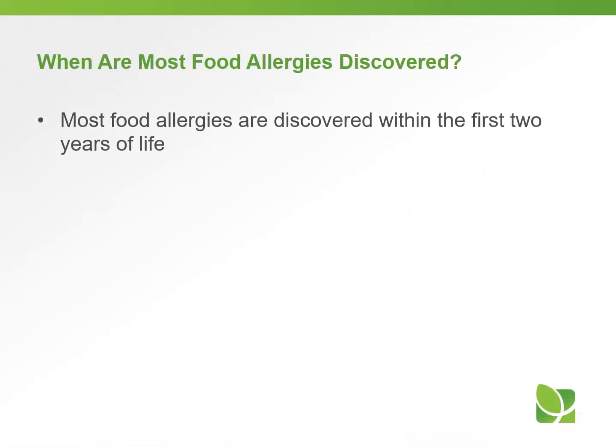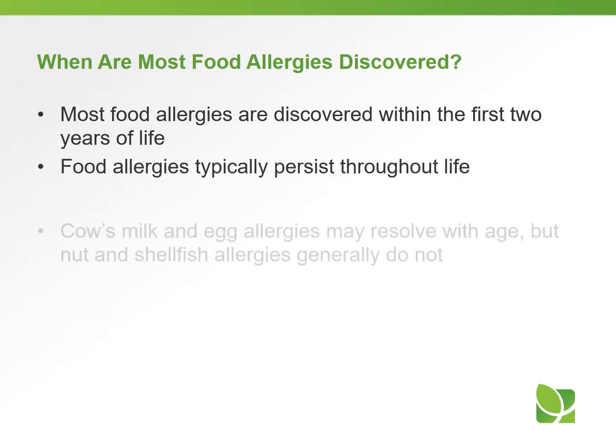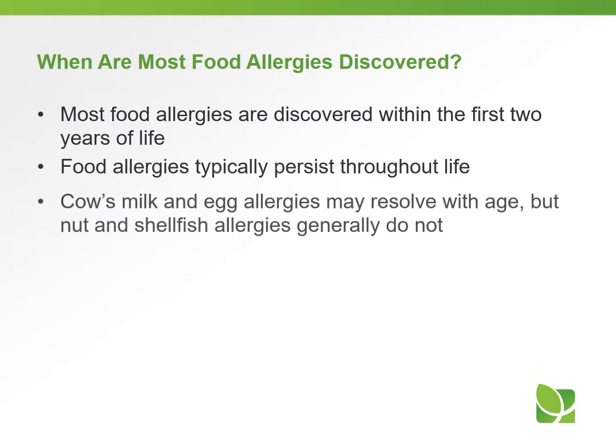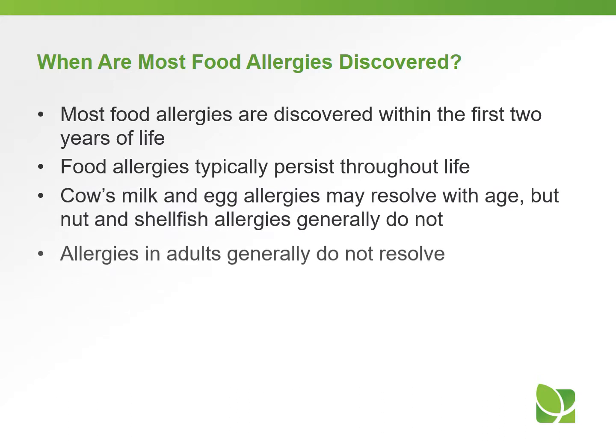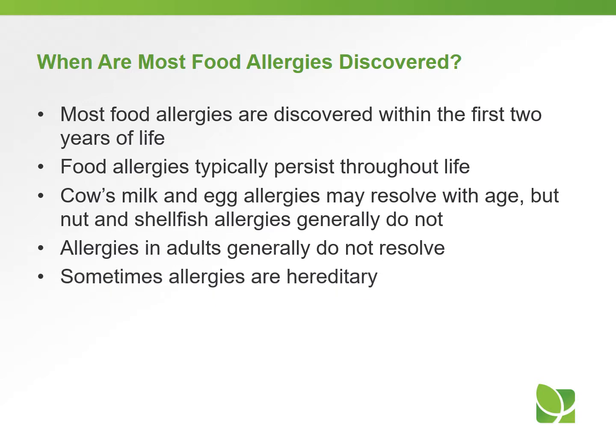Most food allergies are discovered within the first two years of life and can persist throughout the entire life. Some people tend to outgrow their allergies, but others do not. Cow's milk and egg allergies may resolve with age, but nut and shellfish allergies generally do not. Allergies in adults generally do not resolve. Sometimes allergies are hereditary — if someone in your family is allergic to peanuts, other children may also have a tendency to be allergic to peanuts.